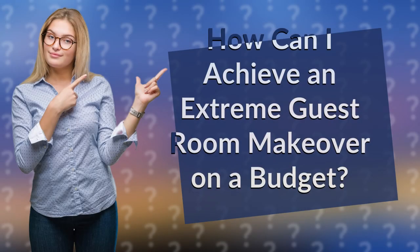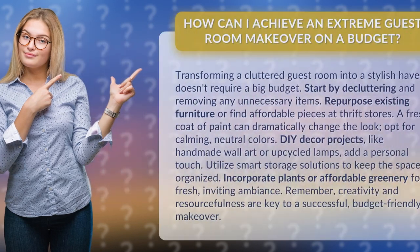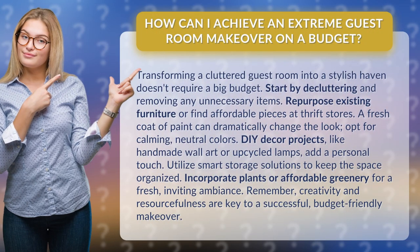How can I achieve an extreme guest room makeover on a budget? Transforming a cluttered guest room into a stylish haven doesn't require a big budget. Start by decluttering and removing any unnecessary items. Repurpose existing furniture or find affordable pieces at thrift stores.